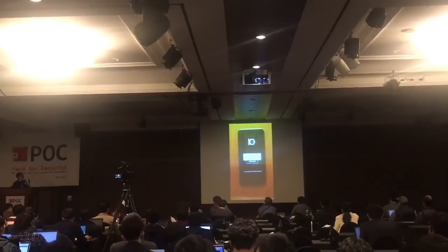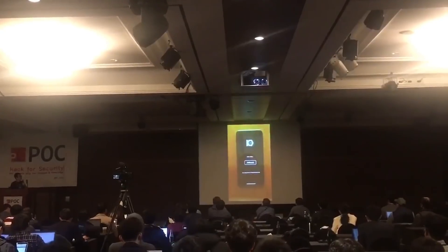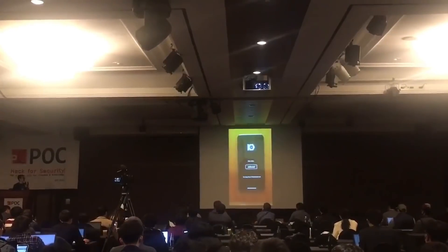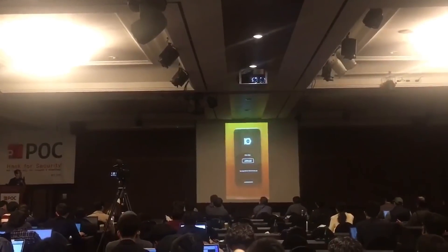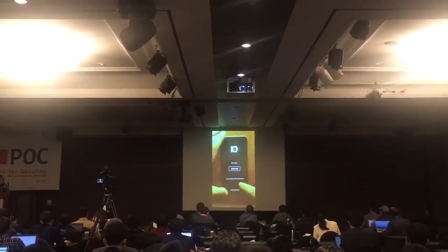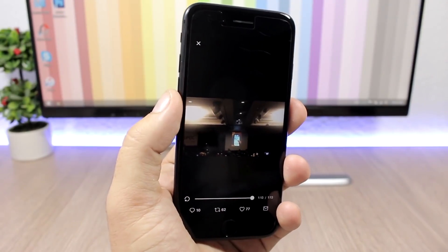iOS 11.1.1 has been jailbroken just a day after its release. That's pretty much it for this video — just a quick one to keep you informed. I'll leave the tweet down below in the description so you can check out the full demo. Don't forget to subscribe for more, and follow me on social media — all links are in the description.